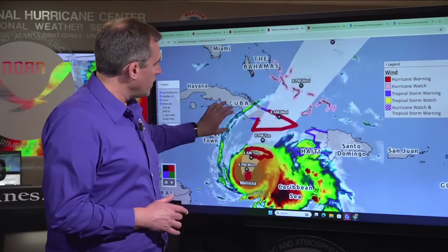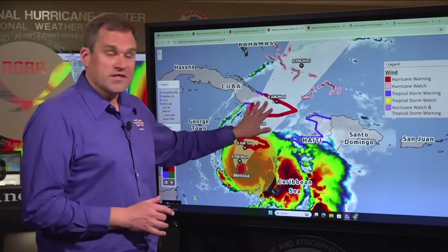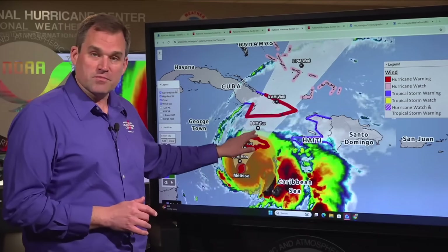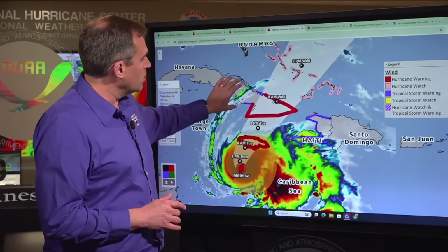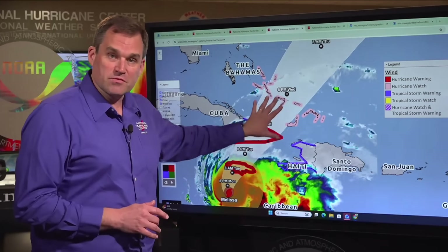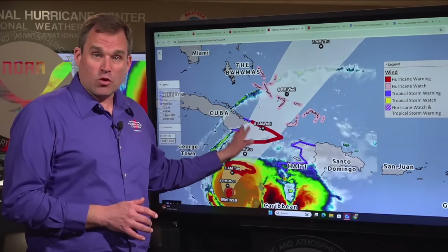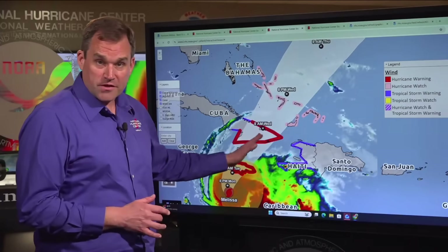Zooming out to take a wider view, we still have a tropical storm warning in effect for the entire coast of Haiti, and hurricane warnings are in effect for eastern Cuba from Granma and Holguin eastward to Guantanamo provinces. We're expecting Melissa to emerge off the coast of Jamaica during the day Tuesday, then make landfall in eastern Cuba Tuesday night, move across eastern Cuba into Wednesday morning, and then through portions of the central and southeastern Bahamas on Wednesday. Storm surge of 6 to 9 feet above normal tide levels is expected near and to the right of where the center crosses the southeastern Cuba coast.